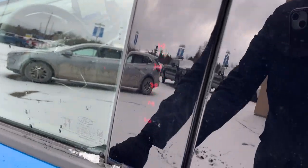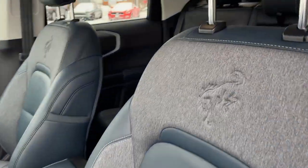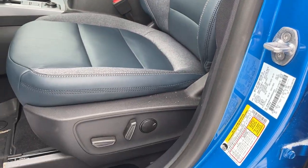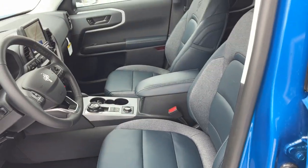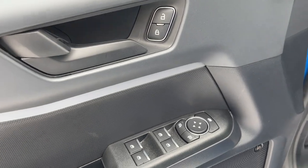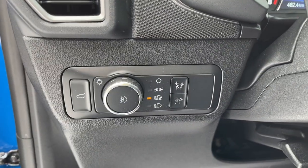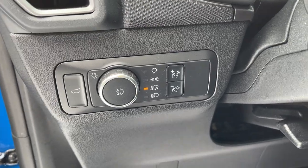This one does have keyless entry, and just check out these beautiful front seats with the Bronco branding on them — really comfortable, and they are powered seats, both driver and passenger. Of course you also have power windows and locks, power glass adjustable mirrors, automatic headlights, and the ability to unlock the tailgate from here.